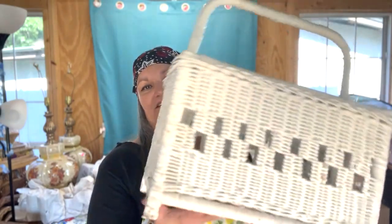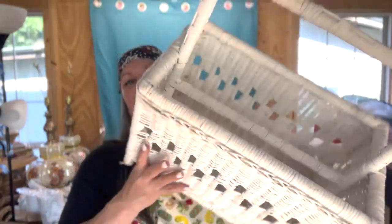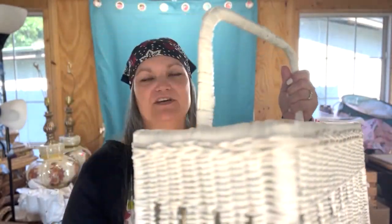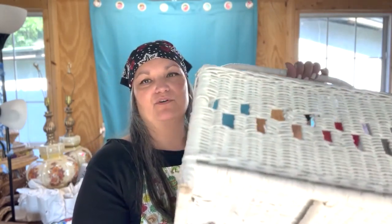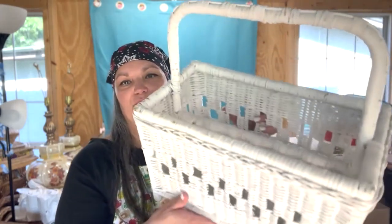Let's start with a couple of bigger items. First, this white wicker basket magazine rack, I guess you'd call it. It was so filthy, just caked in dirt and dust, so I just brought it home and hit it with the water hose, and now I'm going to repaint it. Probably will sell it in a booth.